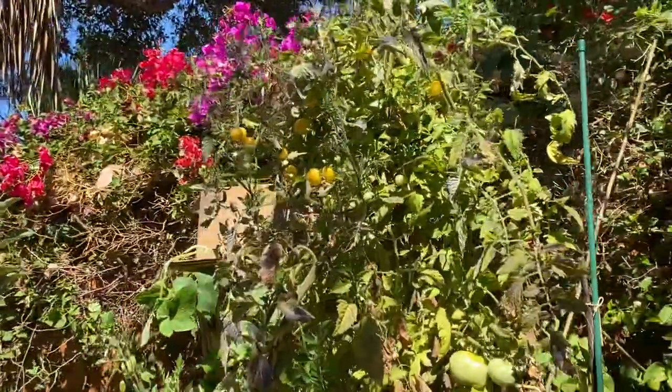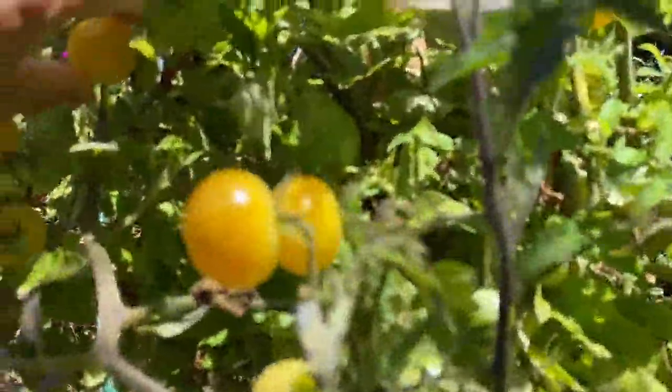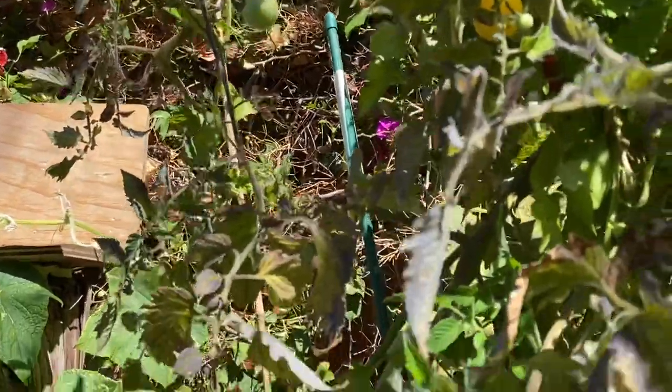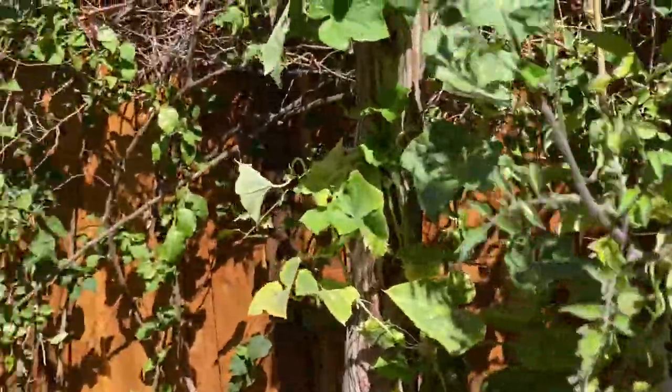Oh, look at these tomatoes! These are very delicious. I found those small tomatoes are very delicious. And whenever I want to eat tomatoes, I go to my backyard.